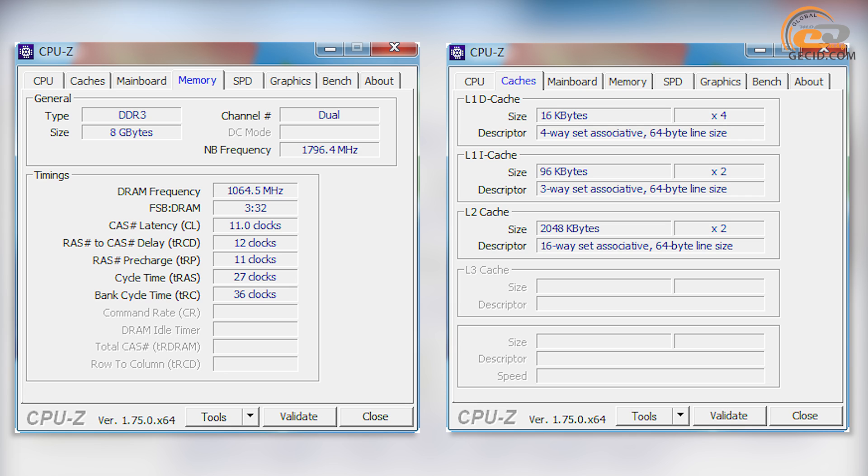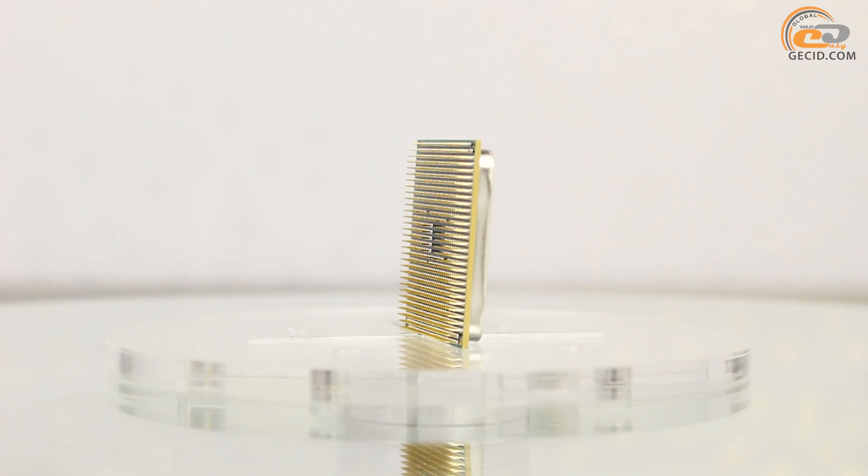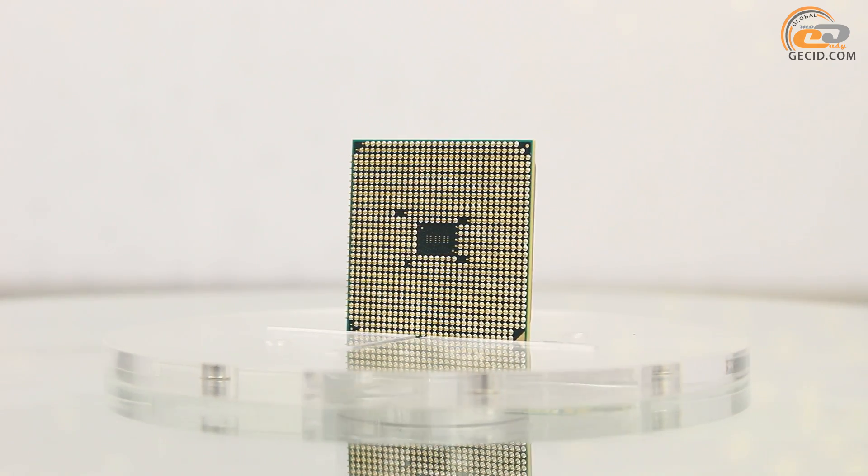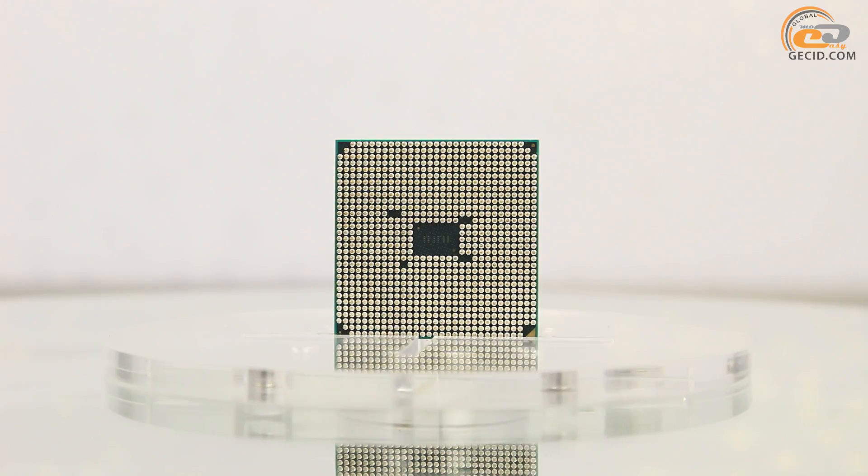The processor's cache memory structure has nothing new — it is a full copy of the Athlon X4 860K. The same applies to the integrated DDR3 memory controller, which supports modules with frequencies up to 2133 MHz inclusive and provides dual-channel mode support. As with all AMD Athlon X4 series processors, the integrated graphics core is disabled.